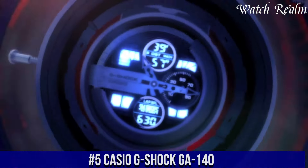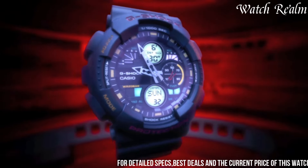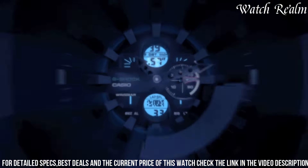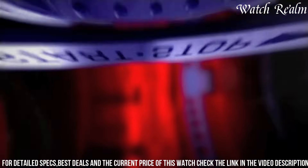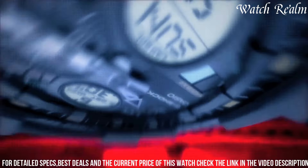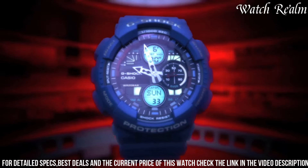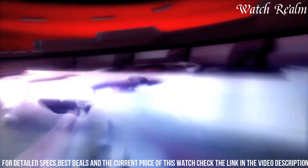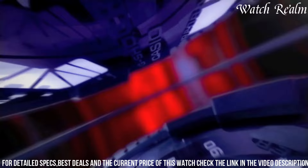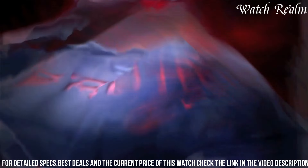Number 5: Casio GA-140. This model embodies a fusion of ruggedness and urban style, appealing to those seeking a bold and functional timepiece. With its oversized analog-digital display, it showcases a distinctive and robust design characterized by a layered look with large hands and markers for easy readability. Engineered with G-Shock's hallmark shock resistance and 200-meter water resistance, it features a stopwatch, countdown timer, world time with 31 time zones, and a full auto calendar. Available in various color combinations, it exudes a modern and sporty vibe while maintaining rugged G-Shock reliability.